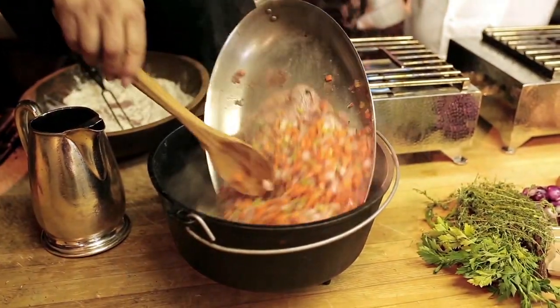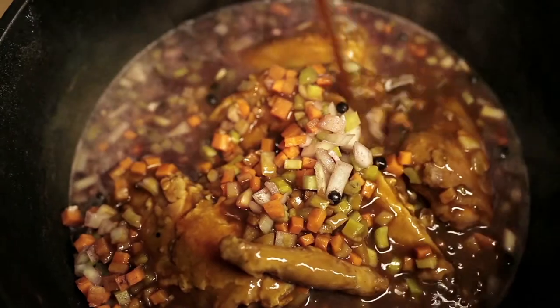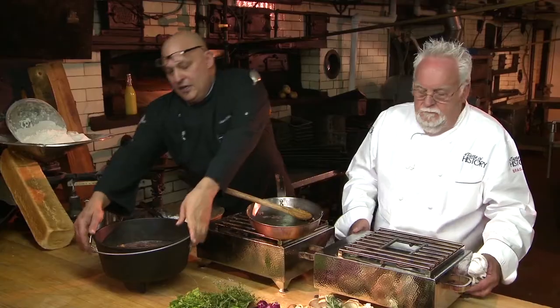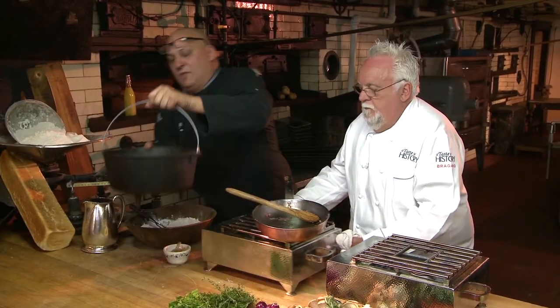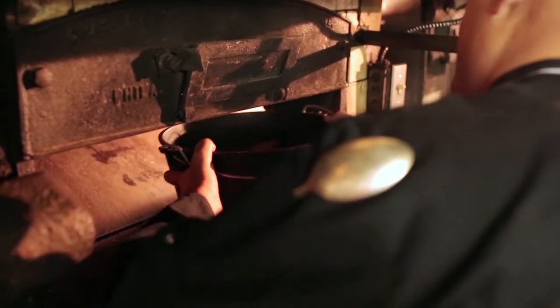We're going to finish it with our demi-glace — about half the measure of the liquid already in the pan. And now, without much ceremony, we're going to go inside the oven. Breach the gap, it fits in. Not to lose any heat, let's close the oven door.